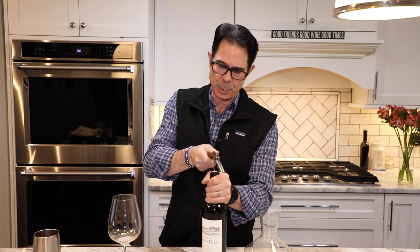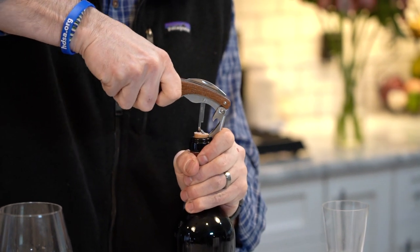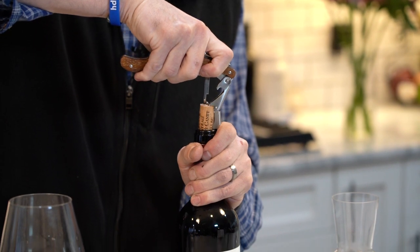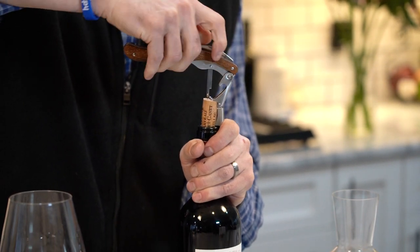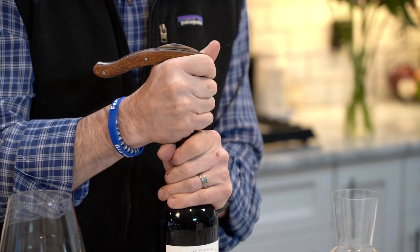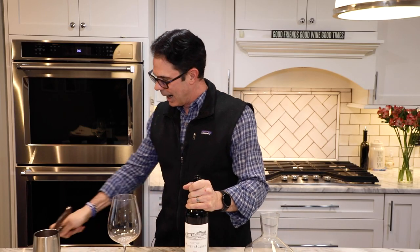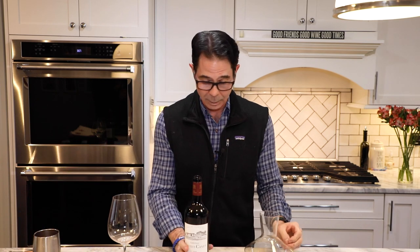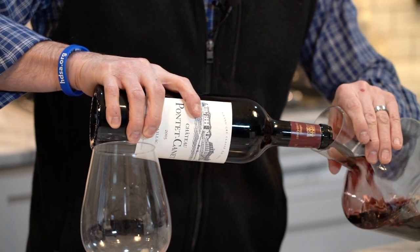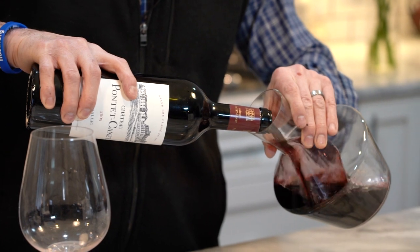Chateau Ponte Canet is at the northern end of Pauillac, and the winery is located literally right across the street from Chateau Mouton Rothschild. That kind of makes sense why the quality is what it is. Vintage after vintage they produce beautifully structured, balanced, powerful, ageable wines.